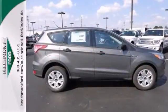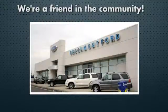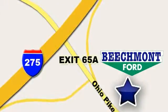Stop in, check it out for yourself today. Beachmont Ford, we're a friend in the community. Stop in today, we're easy to find, easy to deal with. Off of I-275 at 65A Beachmont Avenue.